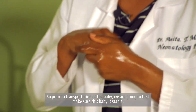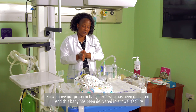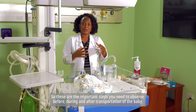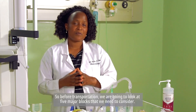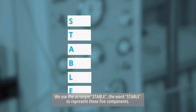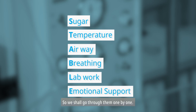Prior to transportation of the baby, we are going to first make sure this baby is stable. We have our preterm baby here who has been delivered at a lower facility and needs to be transported to a higher level facility. These are the important steps to observe before, during, and after transportation. We use the acronym STABLE: S stands for sugar, T for temperature, A for airway, B for breathing, L for lab work, and E for emotional support.